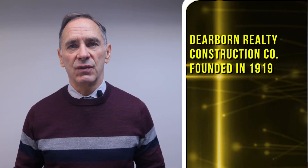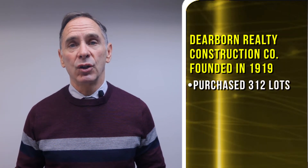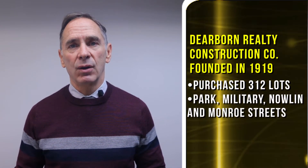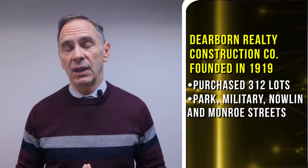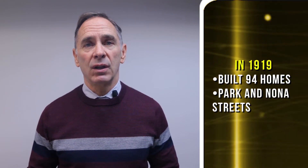Along with using quality materials, it would be a nice house. In early 1919, the Dearborn Realty and Construction Company was founded, and by June of that year the company had purchased 312 lots bounded by Park, Military, Nowlin, and Monroe. The company wasted no time in starting to build, and during 1919 built 94 homes, primarily on Park and Nona streets.